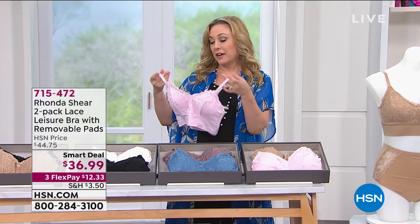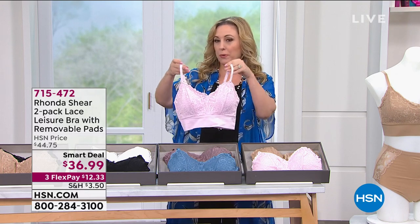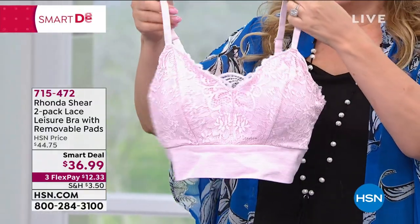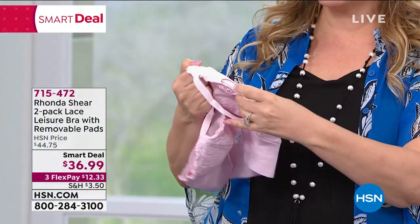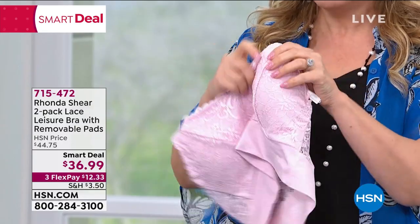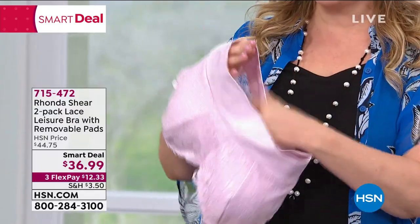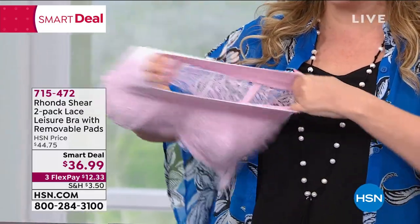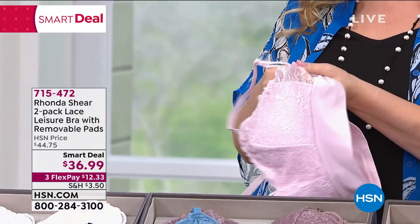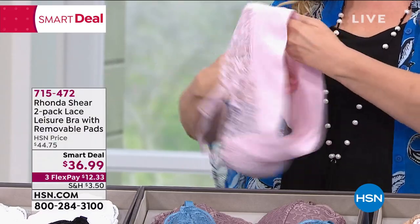This is pretty new — it's a smart deal and I've never presented this before. It has adjustable straps — I can show you the back — and removable pads. The little pads come out. It's so soft on the inside, with pretty sexy lace on the outside. These have been very popular all day. Look at the stretch — when you look at this you don't think it's going to be a stretch lace, but it is.